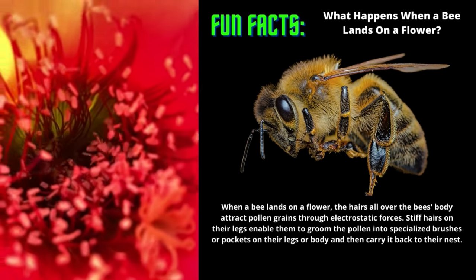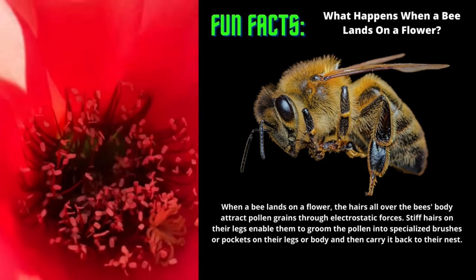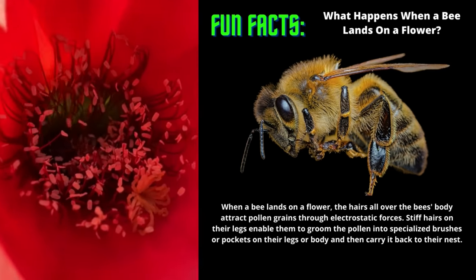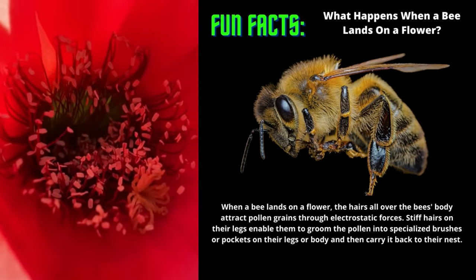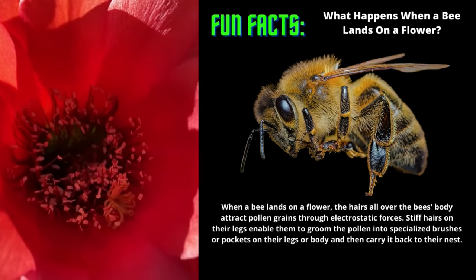Bees and flowering plants have a mutualistic relationship where both species benefit. Flowers provide bees with nectar and pollen, which worker bees collect to feed their entire colonies. Bees provide flowers with the means to reproduce by spreading pollen from flower to flower, which is called pollination.